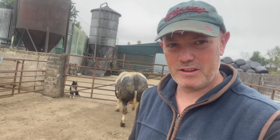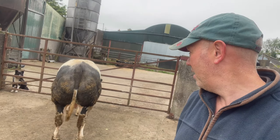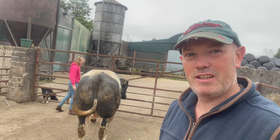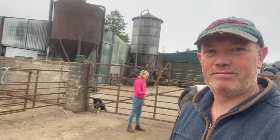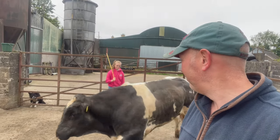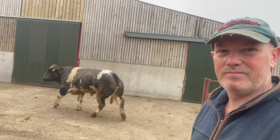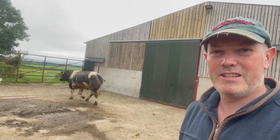So he's basically scrap. This boy's going to go to the market — I'm going to sell him fat and that will be him. Sad day, sad sad day. Cars was looking forward to seeing the calves out of this guy. But that is life.